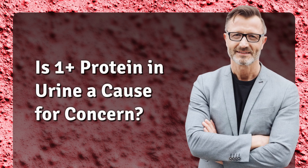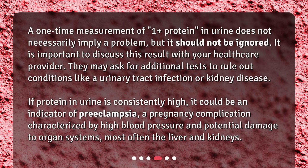Is 1 plus protein in urine a cause for concern? A one-time measurement of 1 plus protein in urine does not necessarily imply a problem, but it should not be ignored. It is important to discuss this result with your healthcare provider. They may ask for additional tests to rule out conditions like a urinary tract infection or kidney disease. If protein in urine is consistently high, it could be an indicator of preeclampsia, a pregnancy complication characterized by high blood pressure and potential damage to organ systems, most often the liver and kidneys.